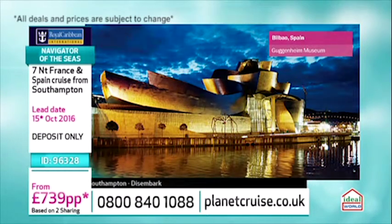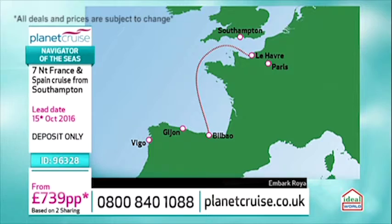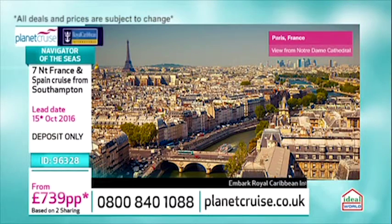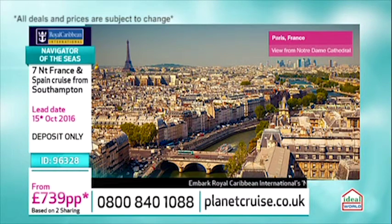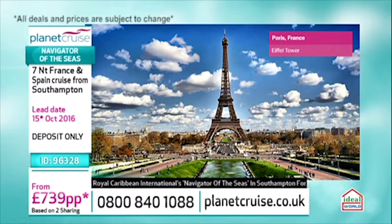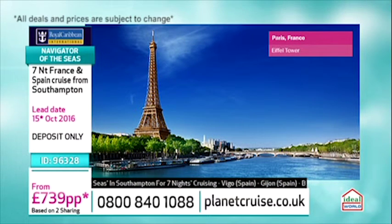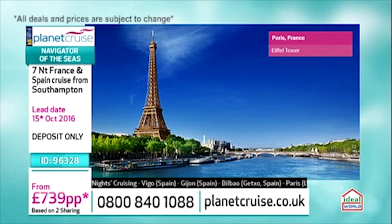Then you've got a relaxing day at sea before you go through to Le Havre, where you get a chance to explore so much. Paris is on your front doorstep — if you've not visited Paris, absolutely go for it. You can see the iconic Eiffel Tower, amazing for the views. You've got the Champs-Élysées with exclusive shops and cafes, and the wonderful Arc de Triomphe — the largest triumphal arch in the world.